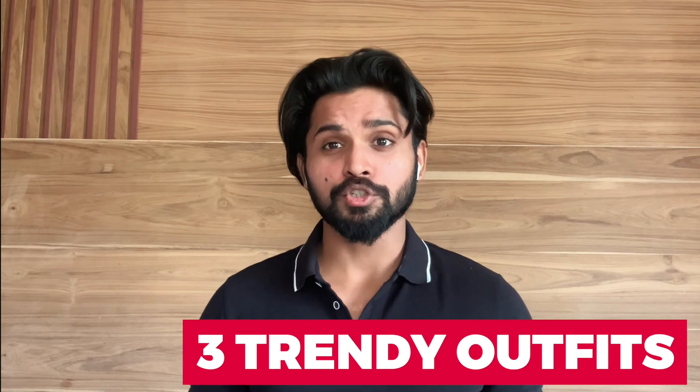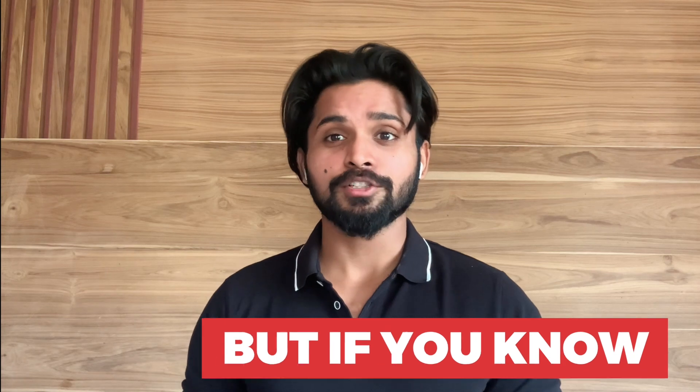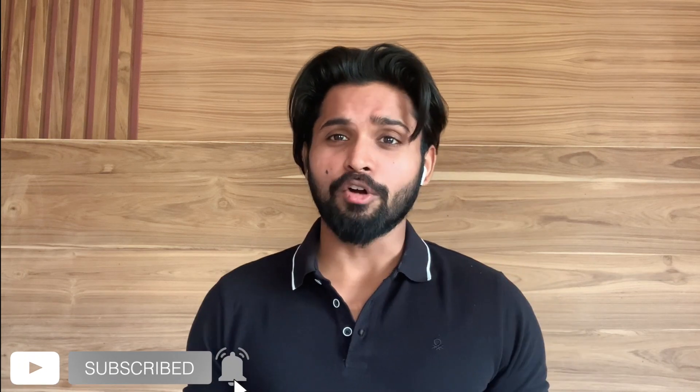What's happening guys, welcome back to my channel The Formal Cut. In today's video I'm going to talk about three trendy outfit looks which are going to make you stand out in the crowd and take your fashion game to the next level. The unique thing about these fashion looks is that not everyone can pull it off, but if you know how to, it's going to make you the most fashionable guy in your social group. We talk about men's fashion on this channel, but also men's fitness and vlogs, so consider subscribing.